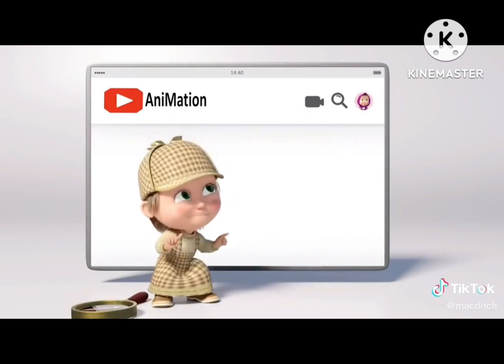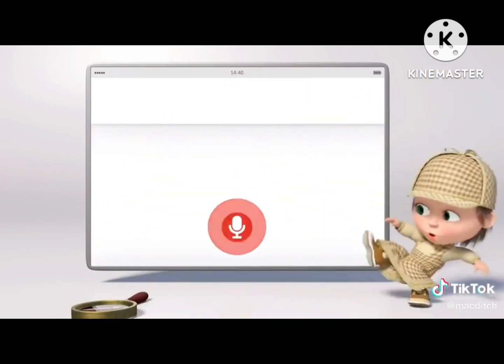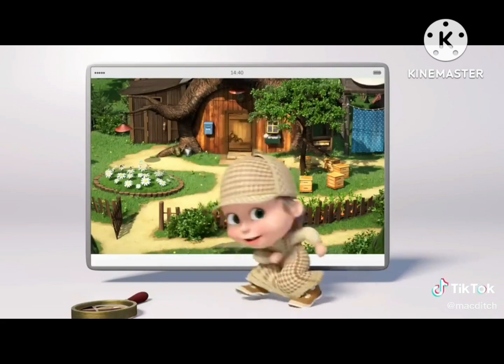1, 2, 3, 4, 5, 6. Let's look for cartoons to pick. I will press this microphone. Masha and the Bear, let's go! That's how easy it is. And now you try it!